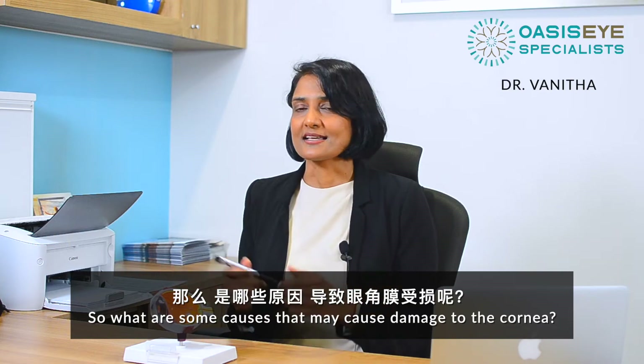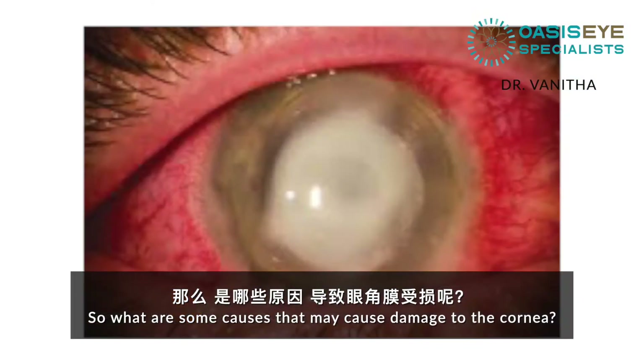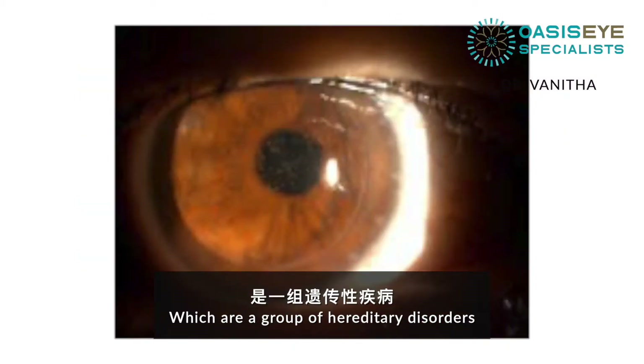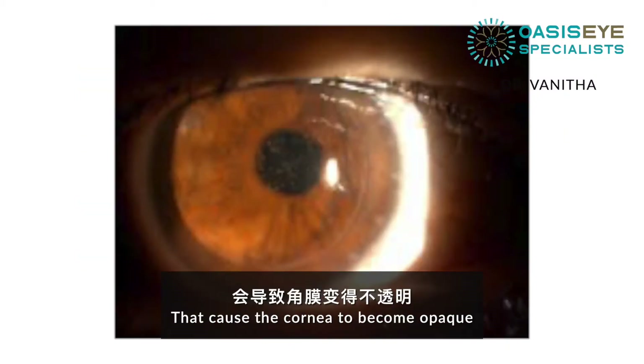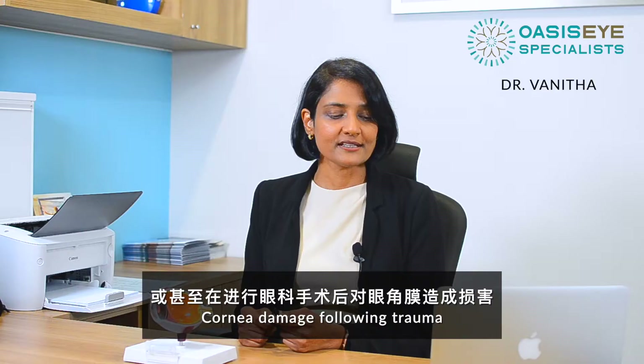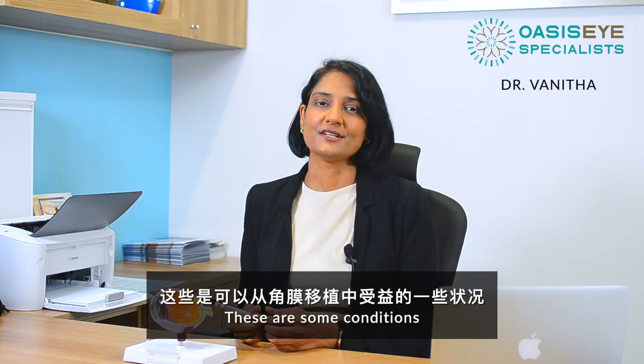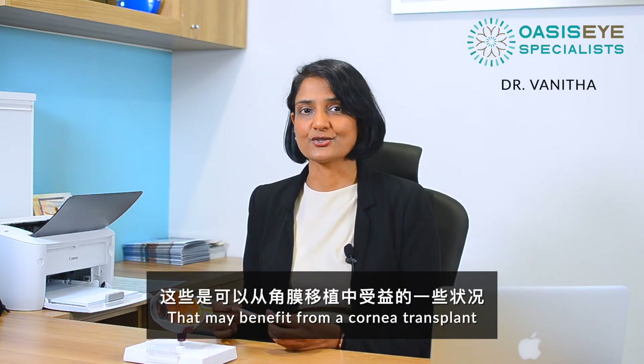So what are some causes that may cause damage to the cornea? Corneal infection, corneal dystrophies — which are a group of inherited disorders that cause the cornea to become opaque — corneal damage following trauma, or even after eye surgery. These are some conditions that may benefit from a corneal transplant.